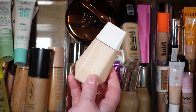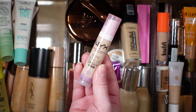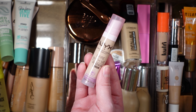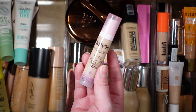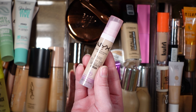For foundation, I'm actually going to pull this foundation I've had in its box and have never tried — it's the Fenty Eaze Drop foundation. If you've watched my channel at all, you know I love the stick foundation version of this, but I've never tried the regular fluid version, so I want to pull it and try it out. I love the packaging and I have high hopes for this.